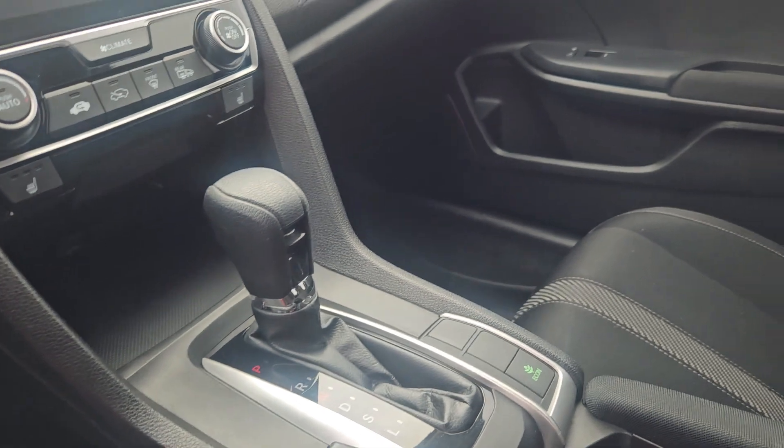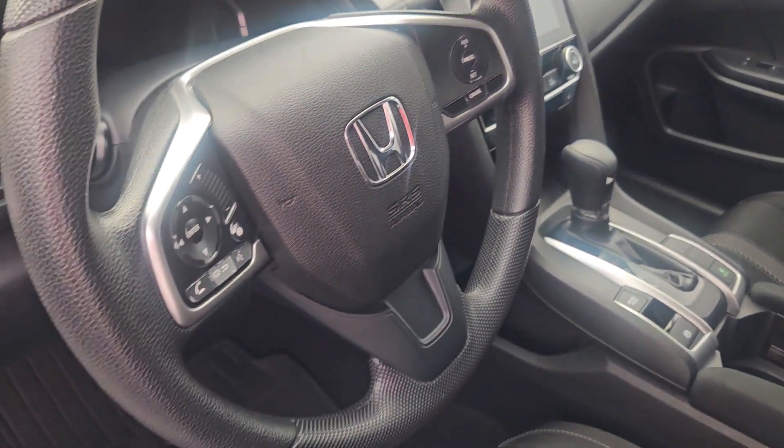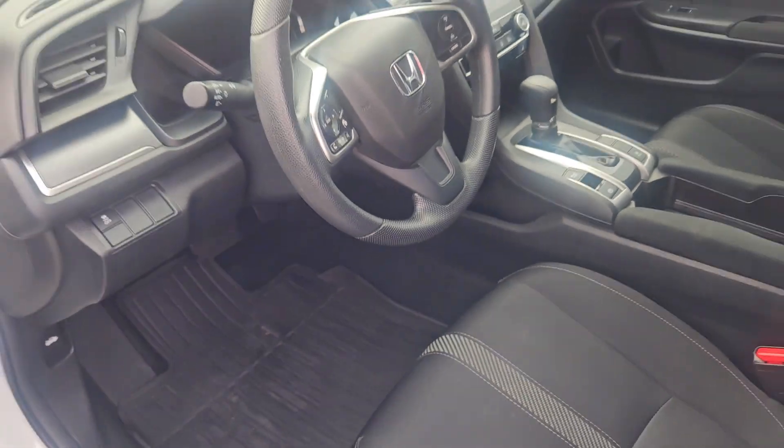Standard on the LX is air conditioning, cruise control, power windows, power door locks, heated seats, and a rear view backup camera.